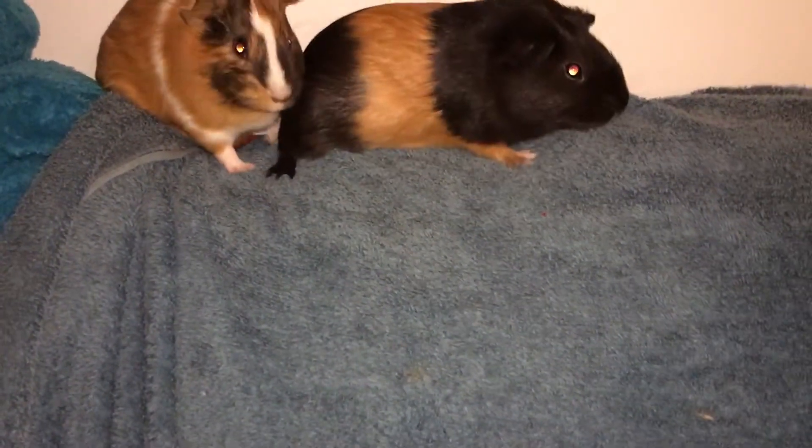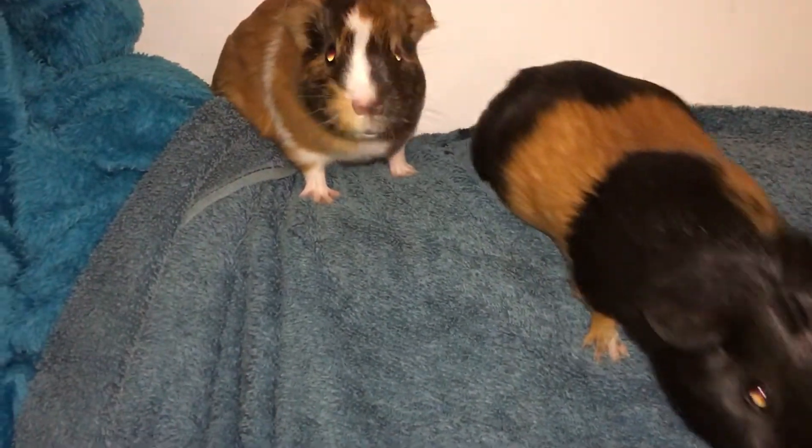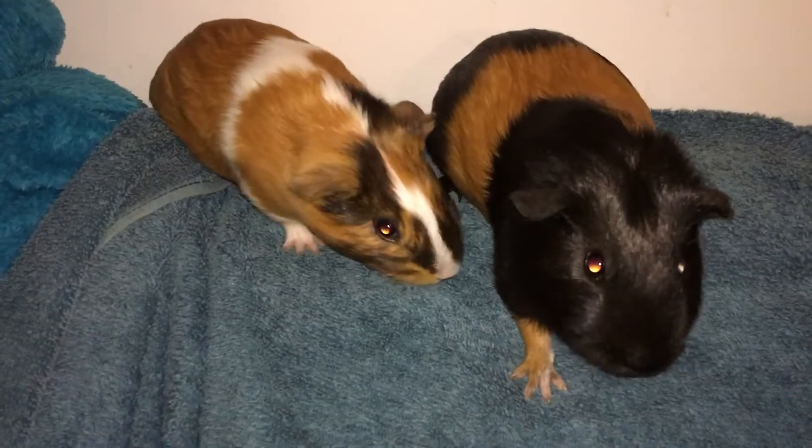These two are slightly older piggies and they're two weeks in. These guys are nine weeks old. This is their second clicker session.